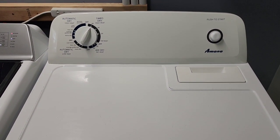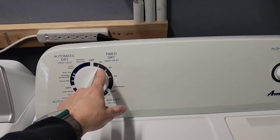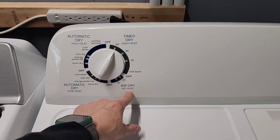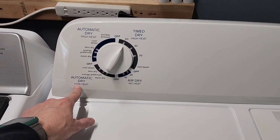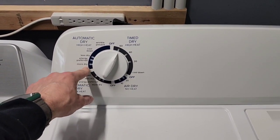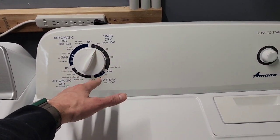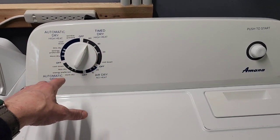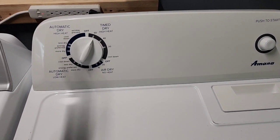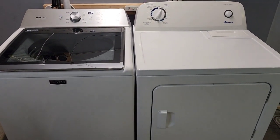Once you have your vent hose hooked up on the back, it muffles that blower sound. We've got it set to time dry, high heat. You've also got air dry with no heat, a super delicate cycle, automatic dry on low heat, and automatic dry on high heat — which would be for jeans, towels, that kind of thing. You can set it to more dry or 60 minutes. Making sure your airflow is not restricted is key, so when you put the vent hose on the back, make sure it has a good strong blowing force outside your house — that'll keep you most efficient.